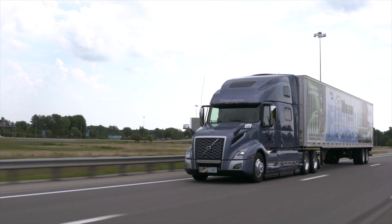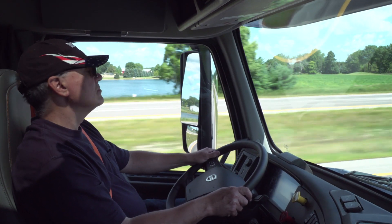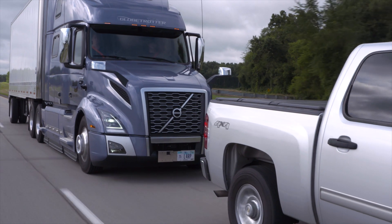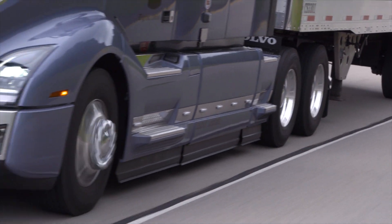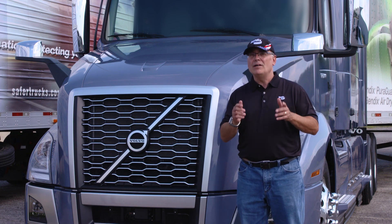Keep in mind that this is a driver assistance technology, not a driver replacement technology. So your safe driving practices, along with comprehensive driver training, are going to help keep you safe on the road — but it's good to know that you've got Volvo Active Driver Assist backing you up.